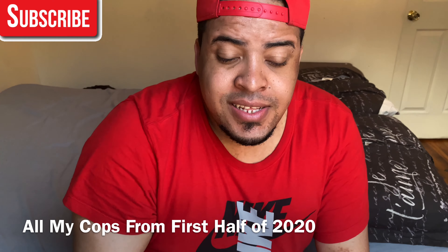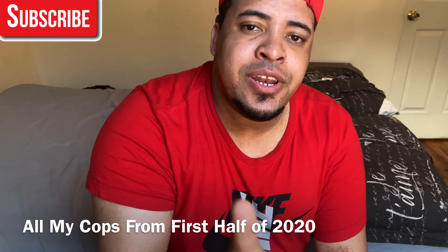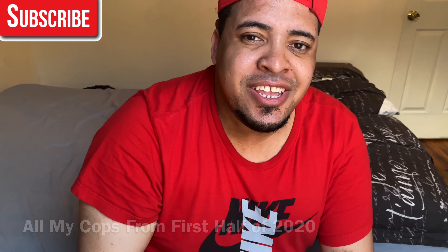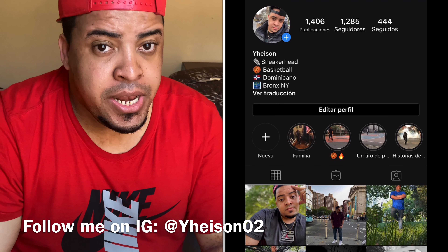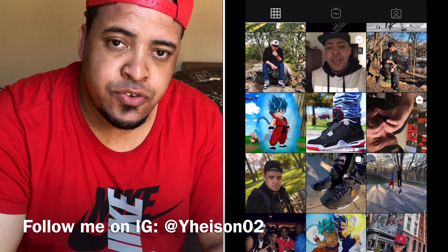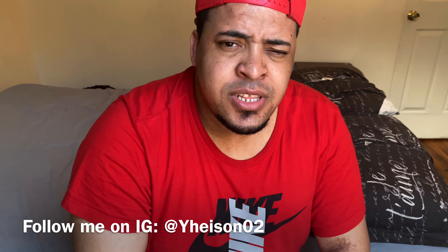What's up everyone, this is Jason. Today's video is going to be about all my pickups from the first half of 2020. Get some popcorn and let's go. First, let me tell you that I had many struggles trying to cop some shoes, but that's normal — that's part of the game. Sometimes you win, sometimes you lose, but this time let's go with the wins.